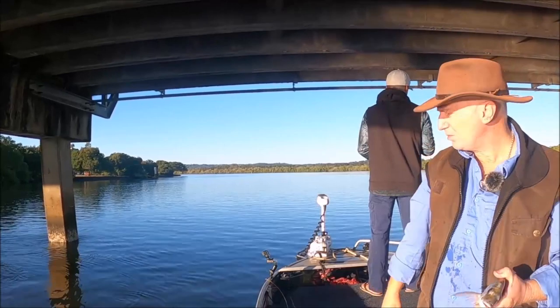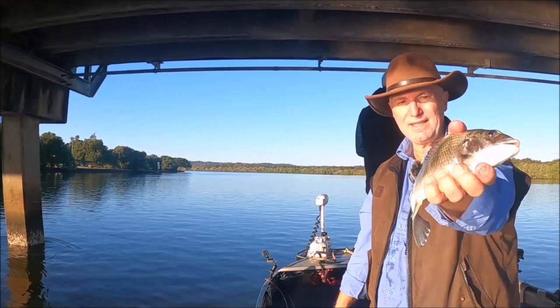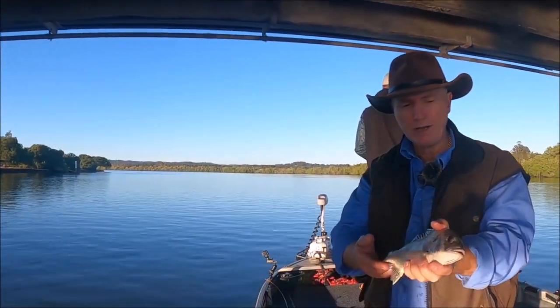We've only been here probably for bream. This is the second set of pylons that we've stopped at, so probably 10 casts and we're on to our first little fish, which is quite a nice little fish.